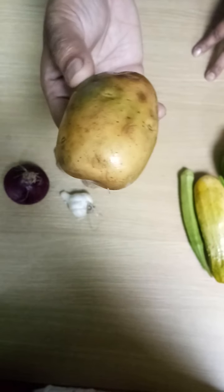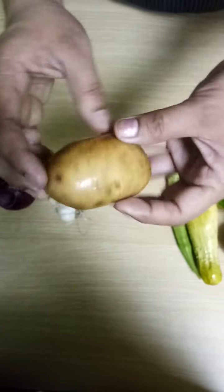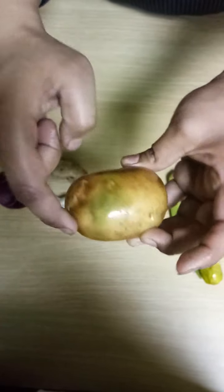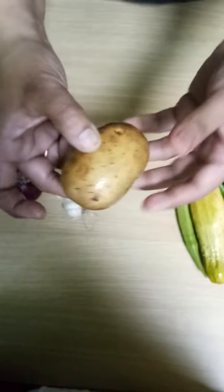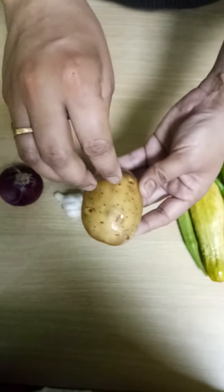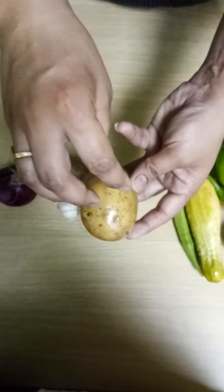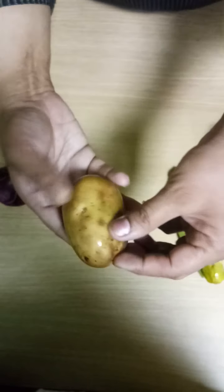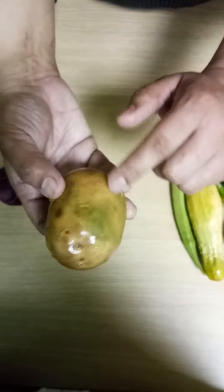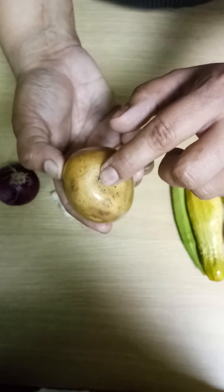Now see, what is this? Potato. And what does it have? It has eyes on the potato. If you put the potato in the soil, it will also grow under the ground — more potatoes will grow under the ground. From the eyes, roots will come out. These are roots.